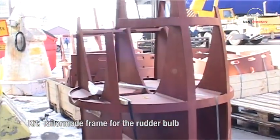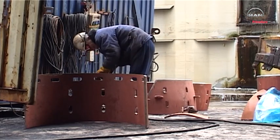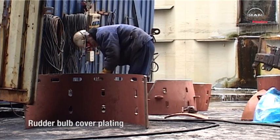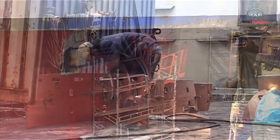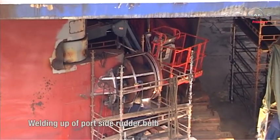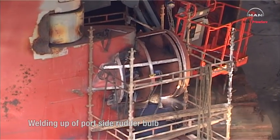The flow-optimizing rudder bulb has been prepared as an easy-to-install kit, with a tailor-made frame for the rudder and rudder bulb cover plating. The port side rudder bulb is welded onto the existing rudder.